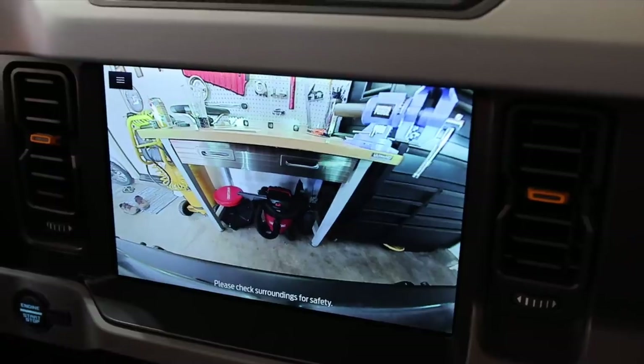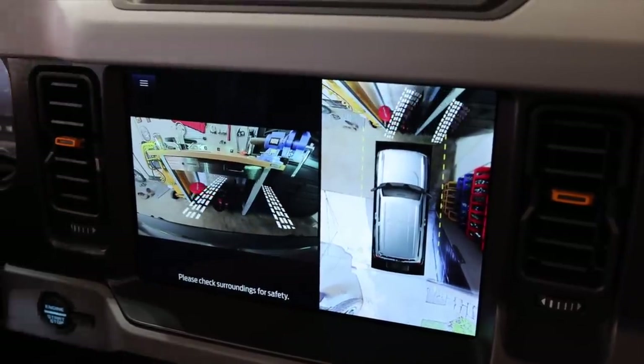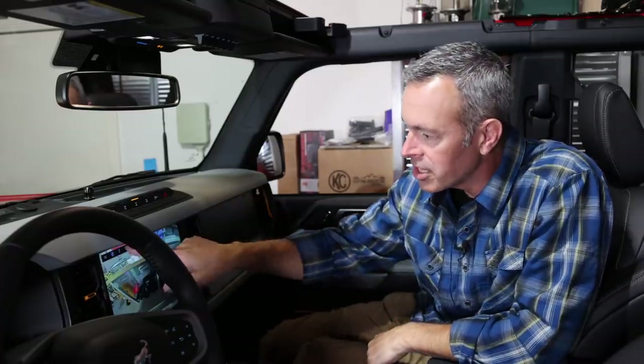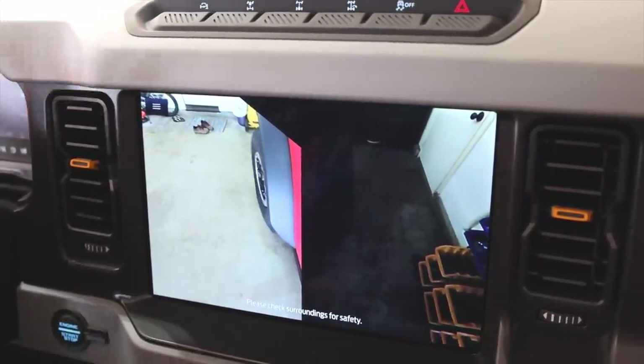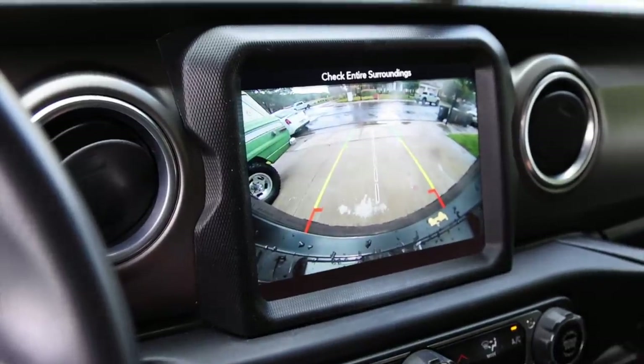Next up is the 360-degree camera system — very nice and not required for off-roading, but wow, what a nice feature to see all the way around your vehicle in a parking lot or on the trail. The front-facing camera has tire tracks showing where your tires will be placed, you've got a front view, a side view, and even a view down of the front tires. One of my complaints about the Bronco is visibility over the hood, and while this camera doesn't make up for it, it's a very nice feature that Jeep Wrangler should consider adding.